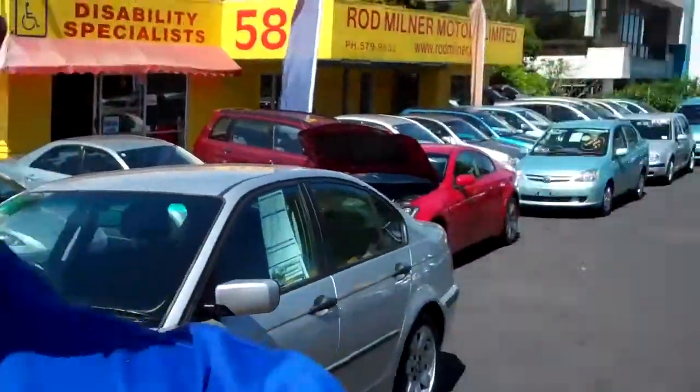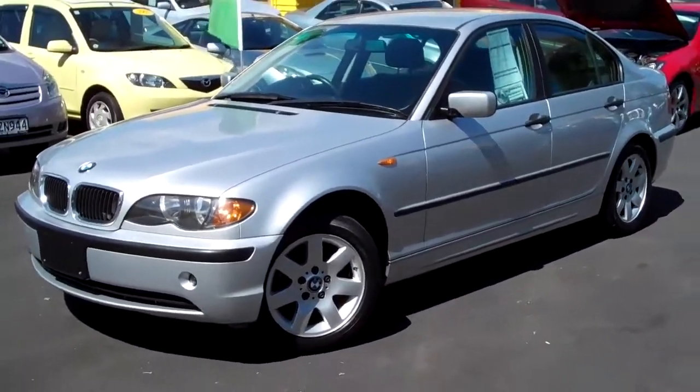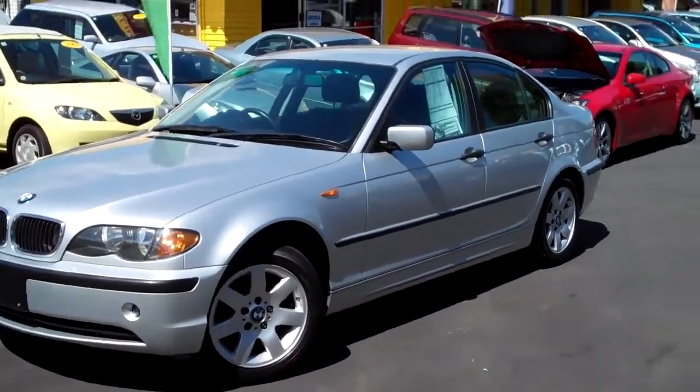G'day everybody, Chris Gelli here from Global Online Cars with another independent video appraisal for you. Today I'm at 580 Great South Road in Green Lane at the business Rod Milner Motors — big fan of Rod Milner Motors, they've got great quality cars.